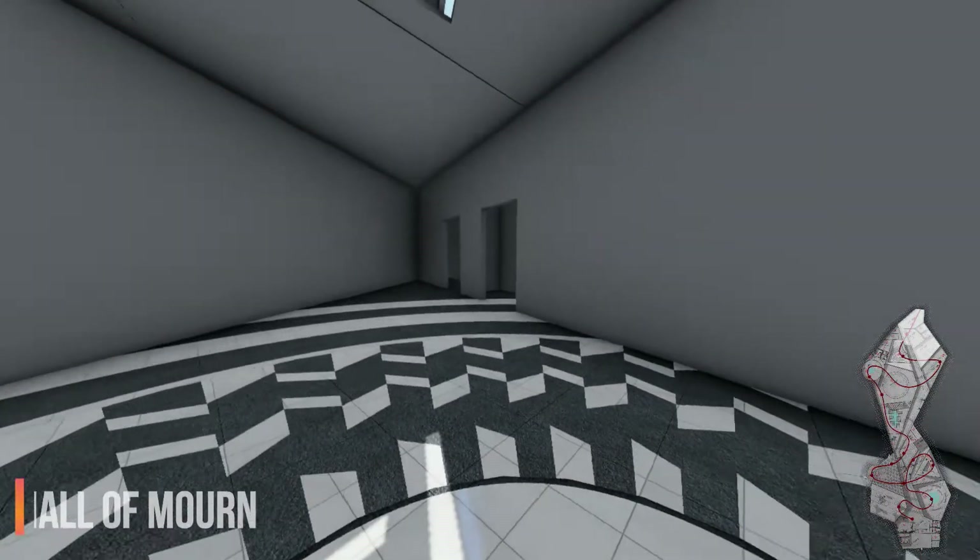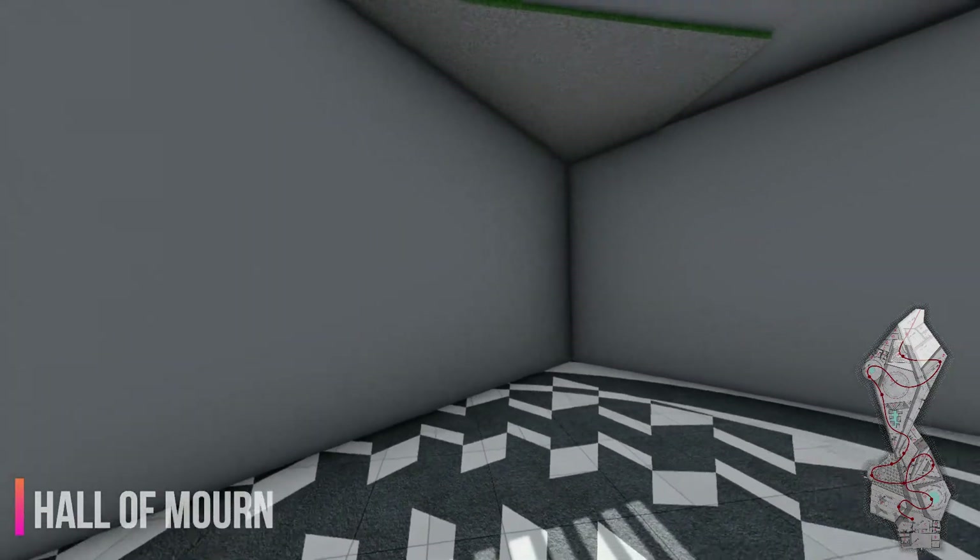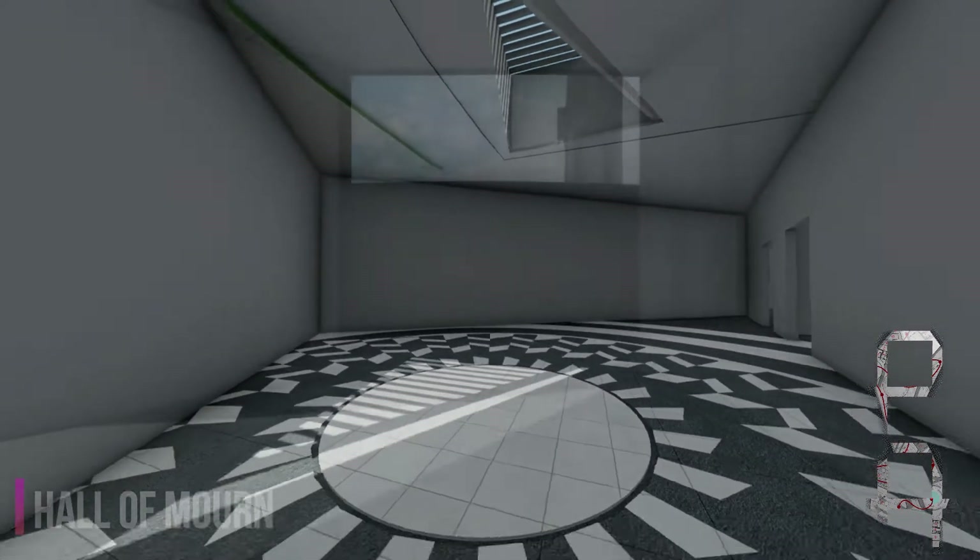The flooring pattern of the prayer hall is center-oriented, with a vertical axis from the center point towards the skylight. Simultaneously, the sound of dripping water can be heard.